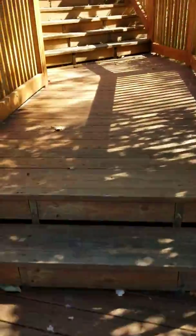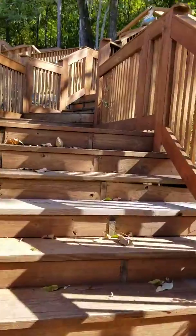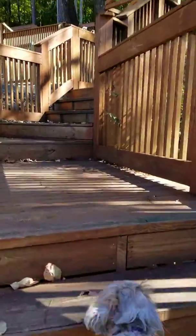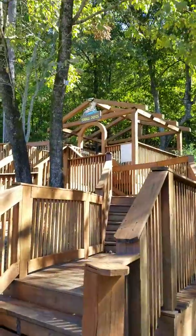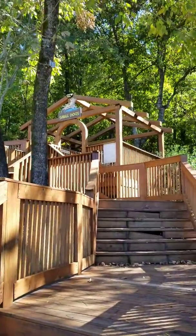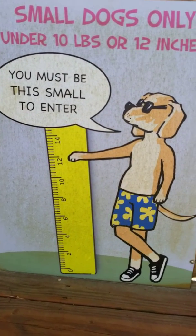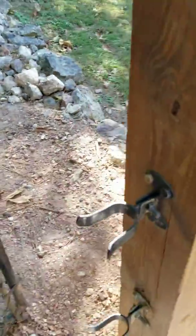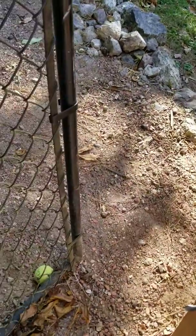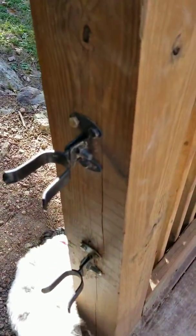We got into the gate. We're traipsing up the steps and right up there you can see where it says small dogs. I think we meet the criteria. We're going in and you can see there's a double gate area, double lock area.